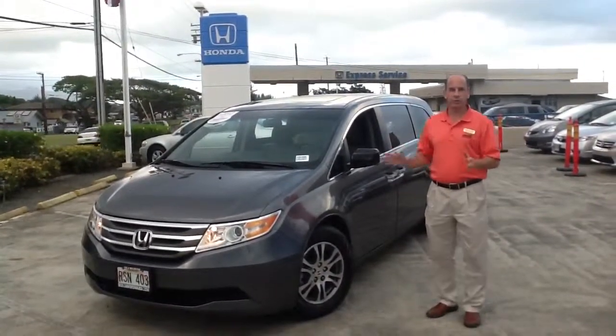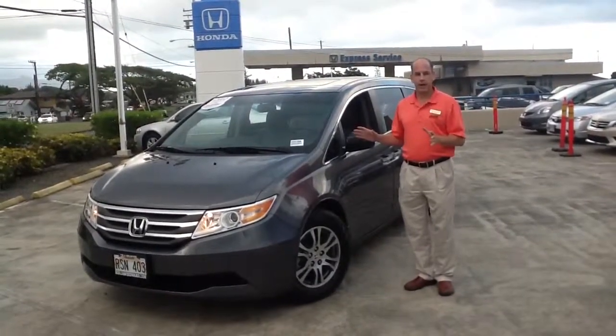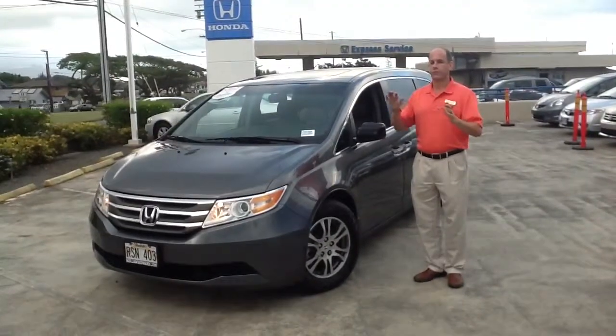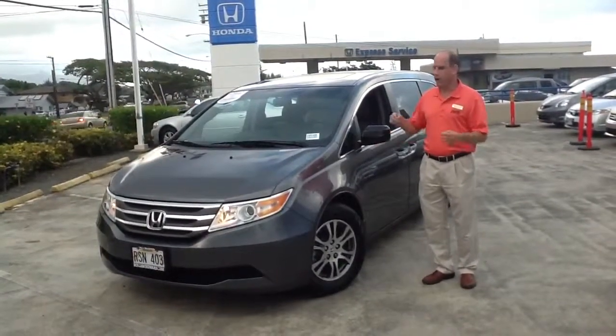We just got in this absolutely gorgeous 2012 Honda Odyssey EXL. That's the one with the leather, reverse cameras, Bluetooth, heated seats — fully loaded car. One of the only things that's missing is navigation, but let's face it, we don't really need those here in Hawaii.